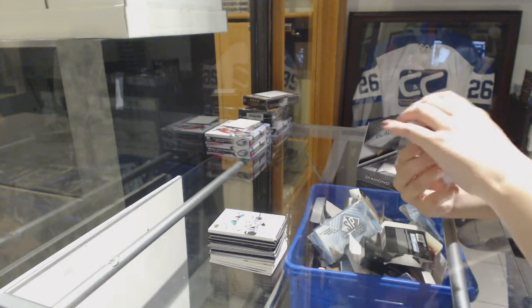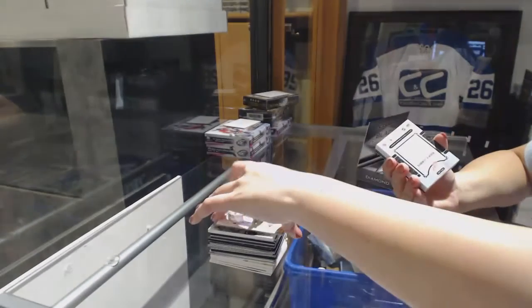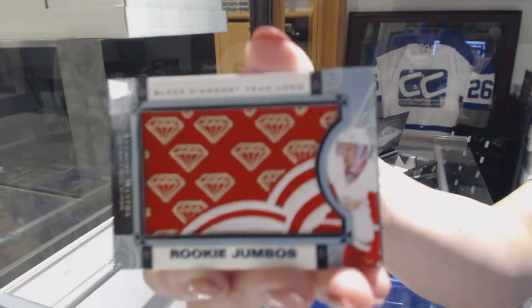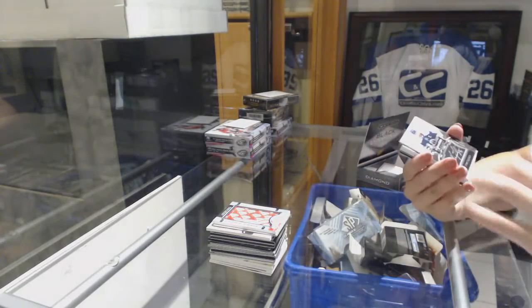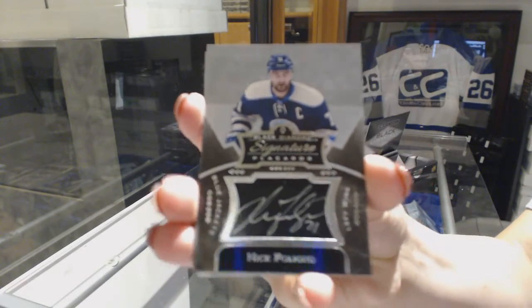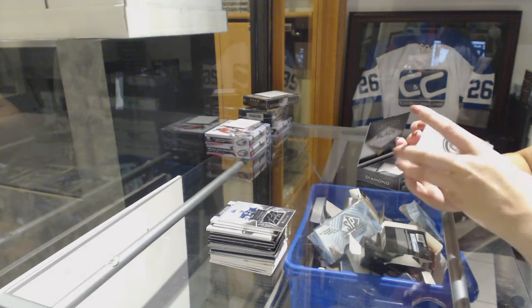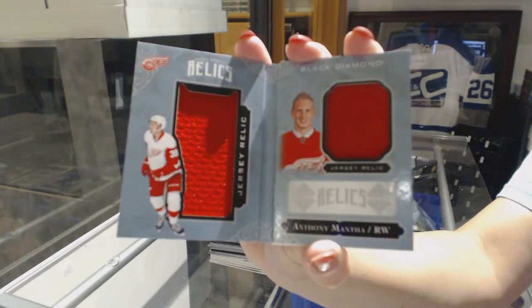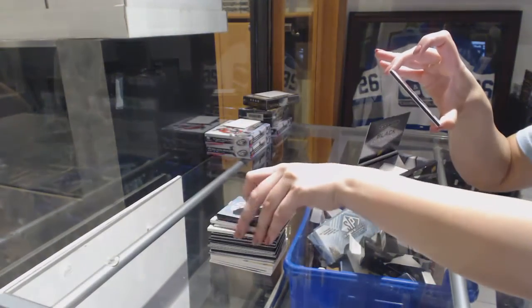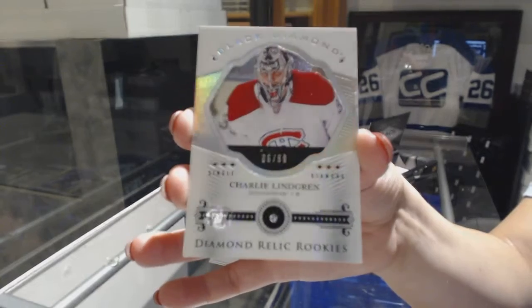That's interesting. We've got a base card, numbered to 249, Yomir Yager. Rookie team logo jumbos, Anthony Mantha. Black diamond signature placards, Nick Foligno. We've got a diamond rookie booklet relic, numbered to 299, Anthony Mantha. And we finish off with a single rookie diamond, numbered to 299, Charlie Lindgren. There we go.